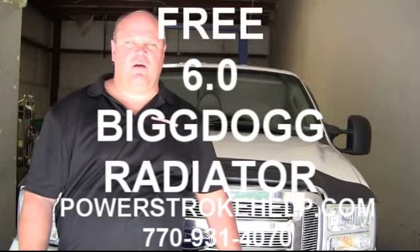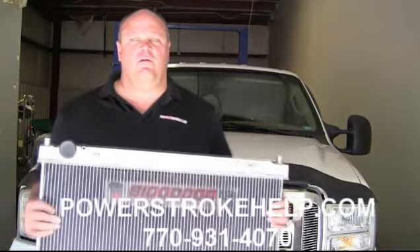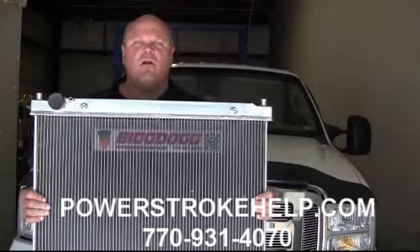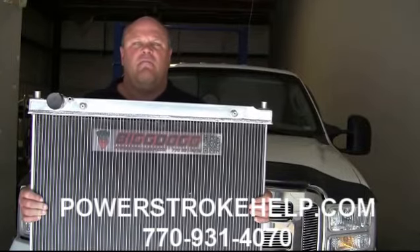Hi, my name is Bill here at PowerStrokeHelp.com. Today I'd like to talk to you about a promotion that we're doing here. Until we run out of these radiators, we are going to give away free Big Dog aluminum radiators with a lifetime dealer proof.